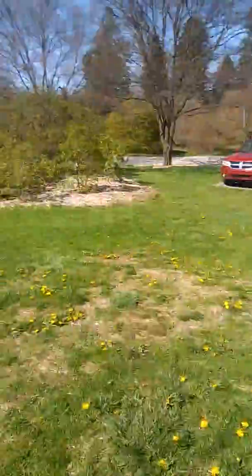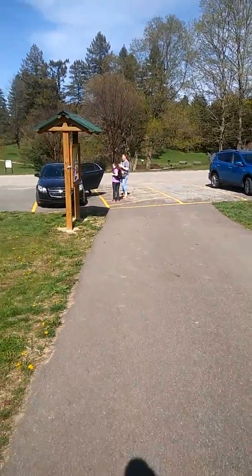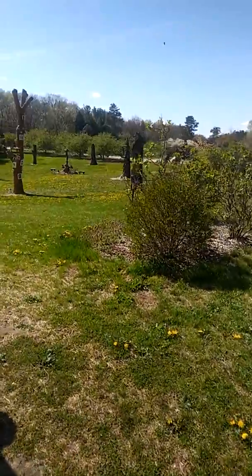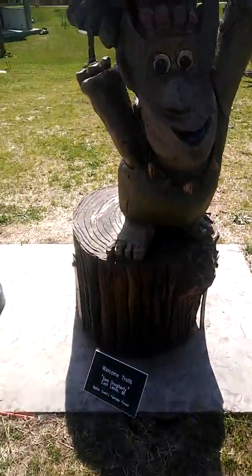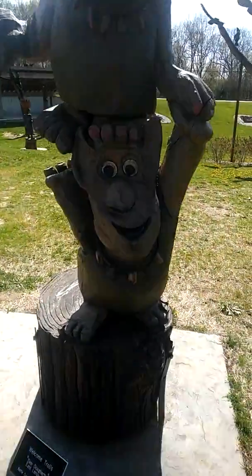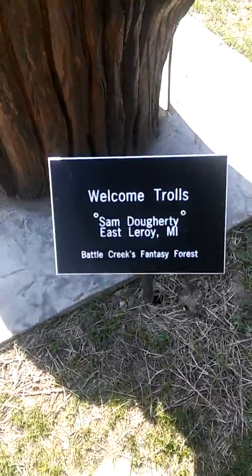Look at this you guys, come on guys, they're over there, they're coming. So we're going to show you all these — this is the trolls. Look at that troll! Welcome to the trolls.